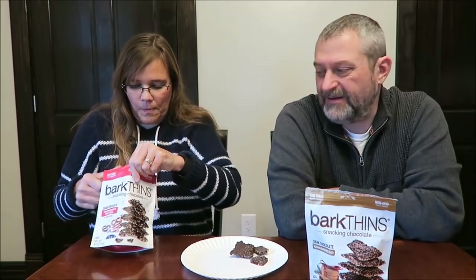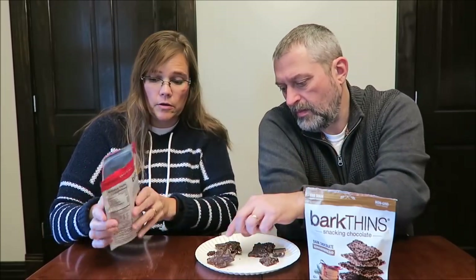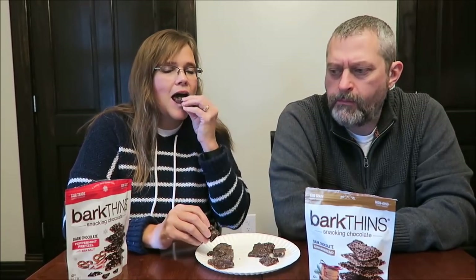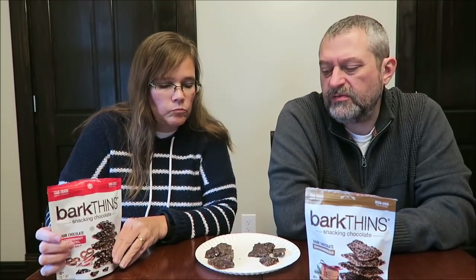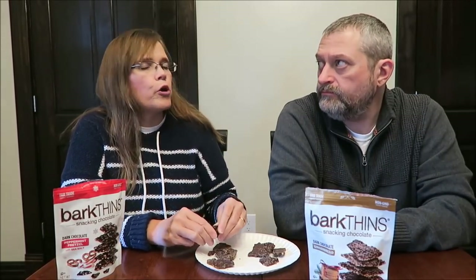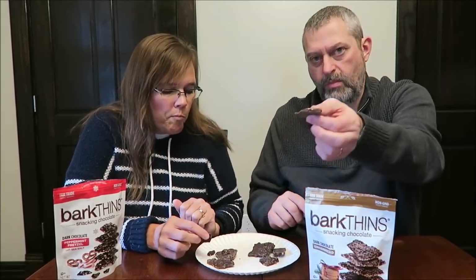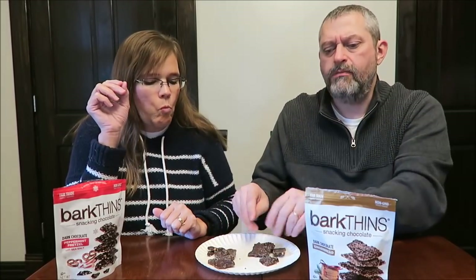This one doesn't smell as dark, but it is dark chocolate. I want to make sure I get some of that peppermint. There are pretzels in them — that's where the sea salt comes from. But I got such a tiny amount of peppermint; it was mainly pretzel and sea salt and chocolate. I didn't taste peppermint at all — there are only teeny tiny little pieces in there.